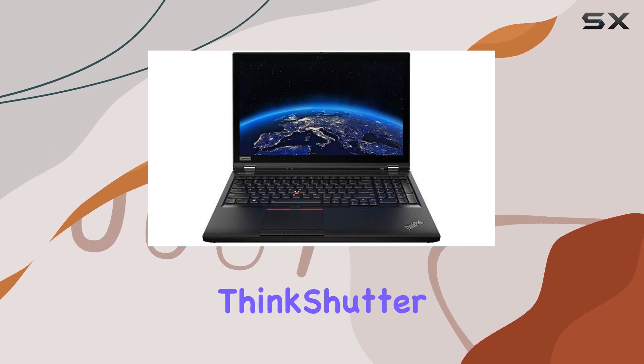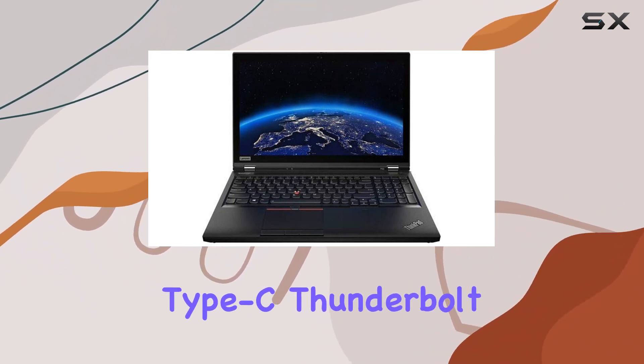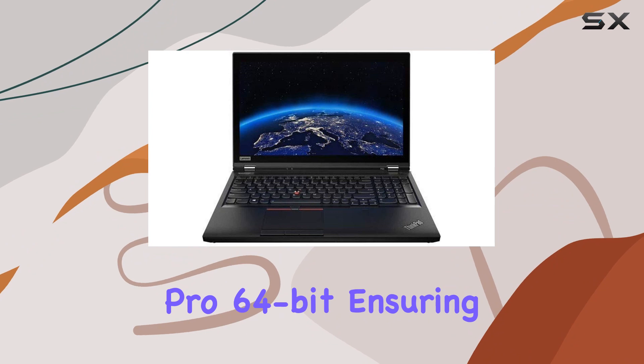The inclusion of a 720p webcam with IR and ThinkShutter enhances security and privacy. Connectivity is a breeze with USB 3.1 Gen 1 and Gen 2 Type-C, Thunderbolt 3 ports, HDMI, RJ45 Ethernet, and more.